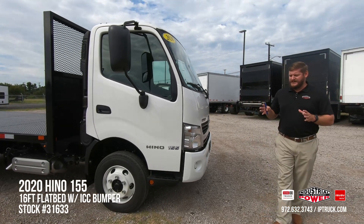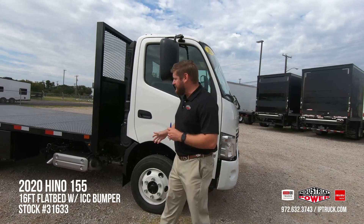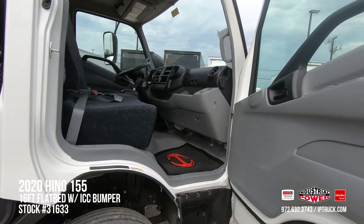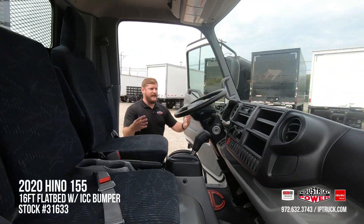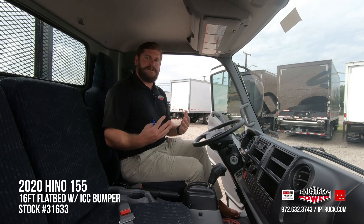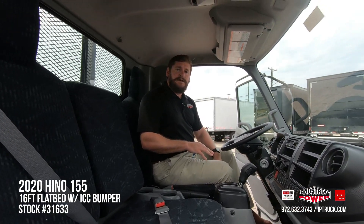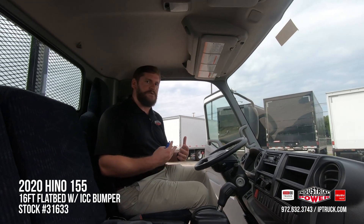Some people are concerned about a smaller cab due to the cab-over design, but Toyota and Hino have done a really good job of making this truck driver and passenger centric. Getting in and out with the grab handles is extremely easy. The cab opens up to a two-man bench and a one-man captain seat, and that captain seat has magnetic suspension for a comfortable ride down the road.